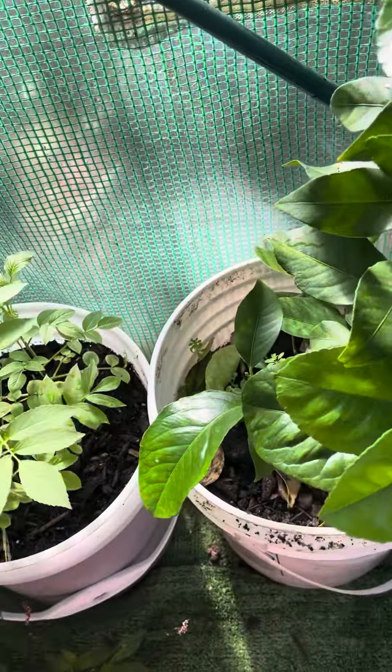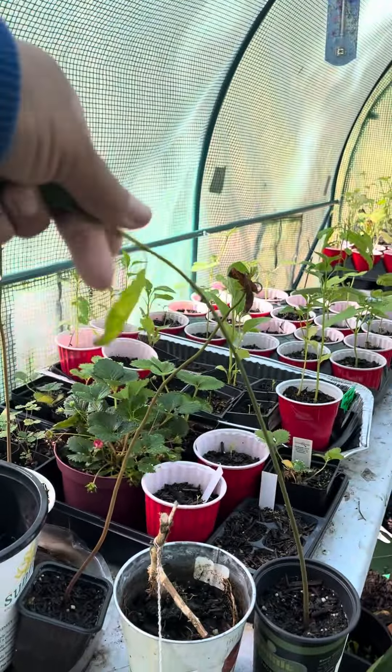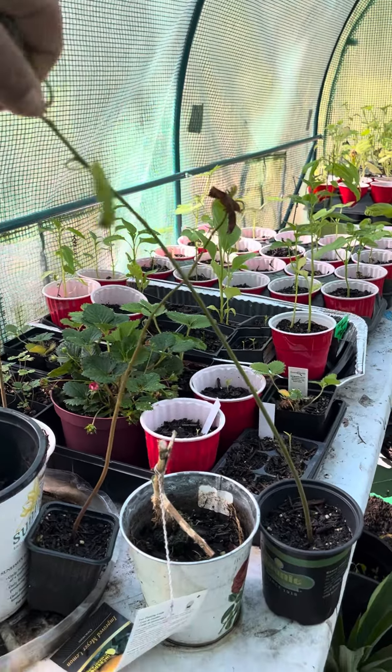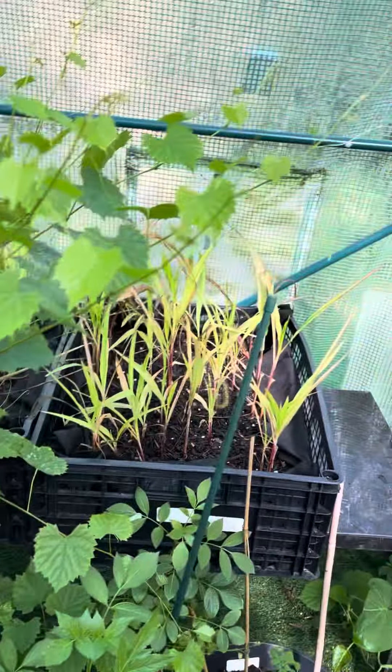My Moringa, my elderberry is showing out. I remember weeds in there. My avocado. It's been some cold nights. It's time to get this muscadine out of here.